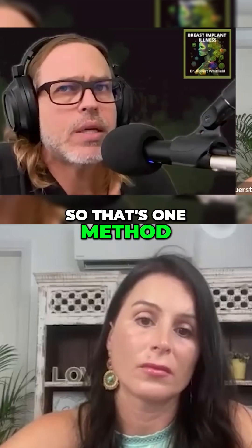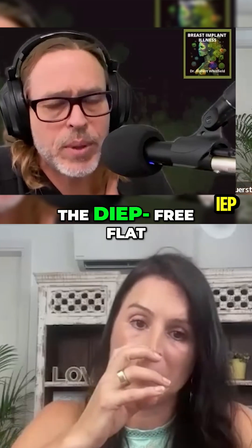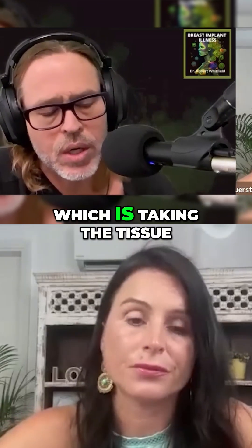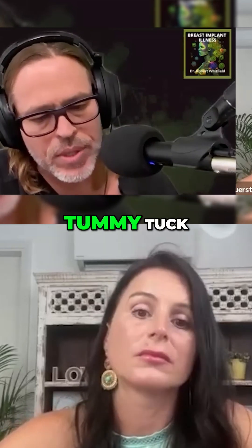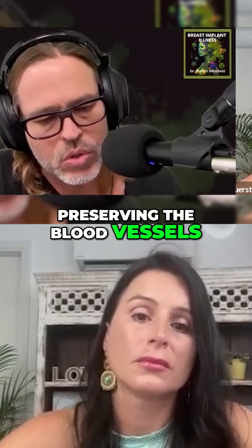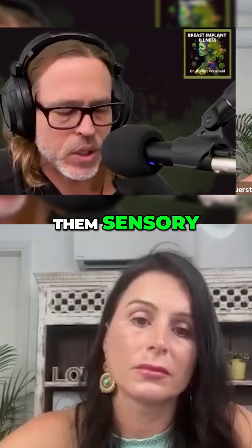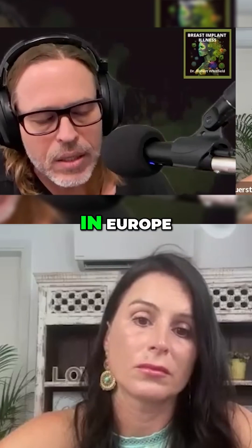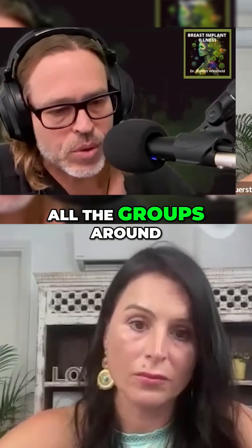That's one method. I have had patients also choose to do the DIEP free flap breast reconstruction, which is what I used to do predominantly. This involves taking the skin and fat of the abdomen that's normally discarded in a tummy tuck, preserving the blood vessels and nerves to it, and then transferring that tissue. You can make them sensory so the patient will have more sensation. Many groups do that in Europe, both in Germany and Belgium.